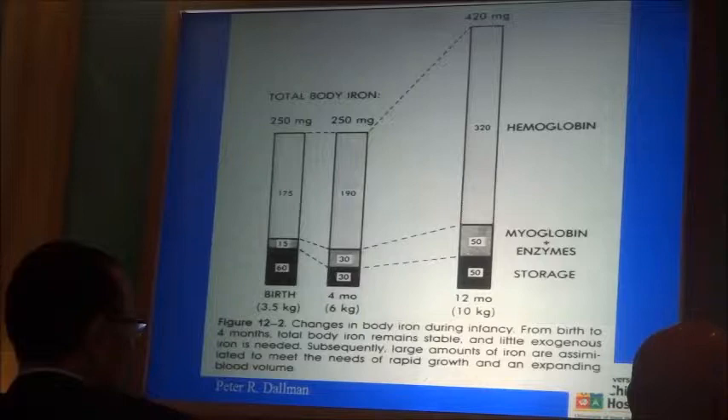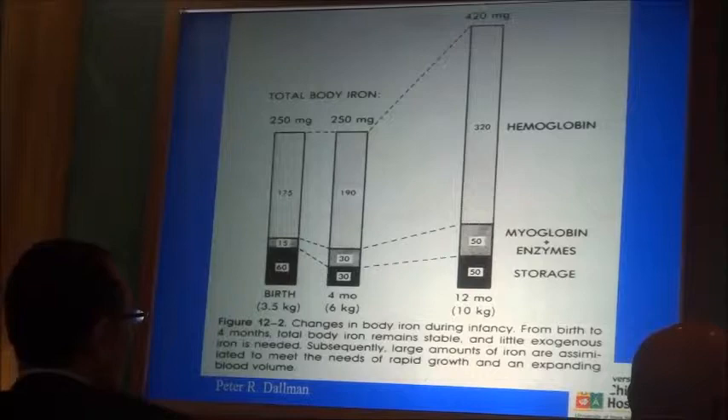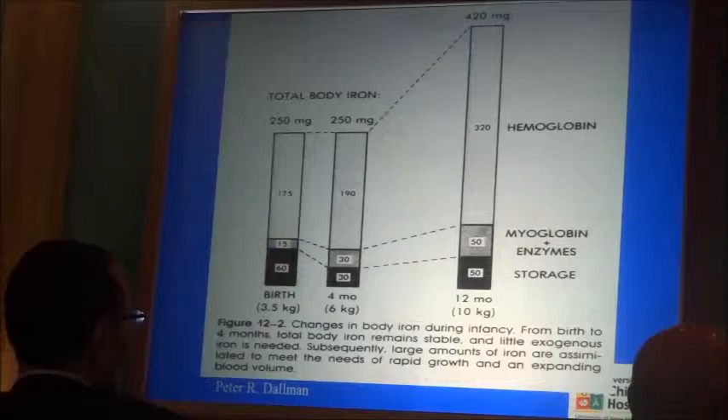But a substantial amount is present as storage iron — we call that the birth iron endowment. The hemoglobin is not fixed; it can be variable. But the storage iron is quite variable. I will show you the same graph again when we talk about how much iron the baby needs to absorb in order to reach from birth to the first birthday.